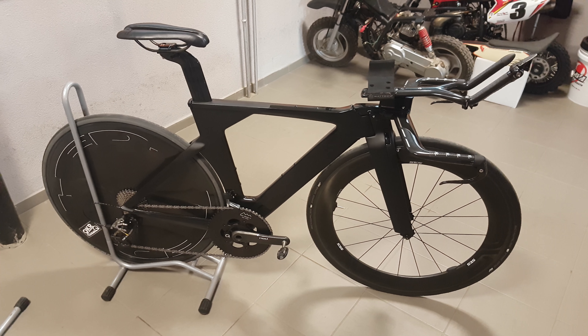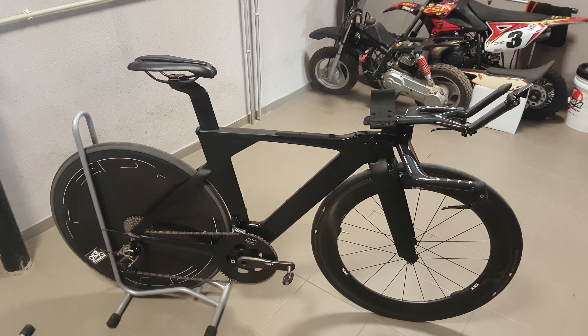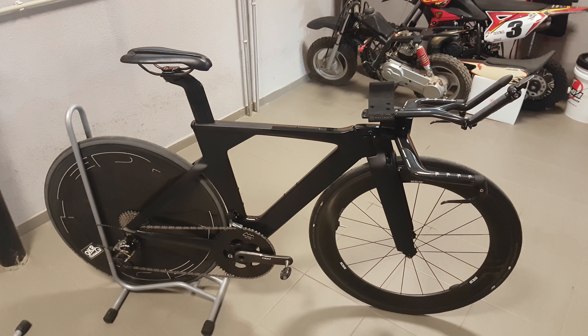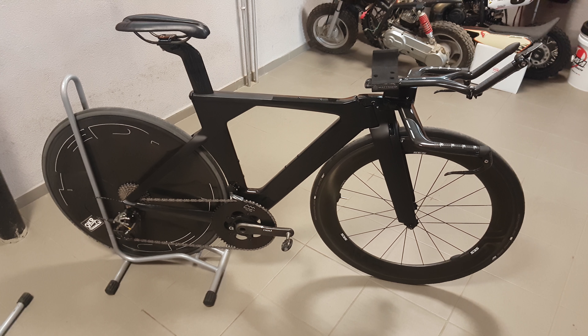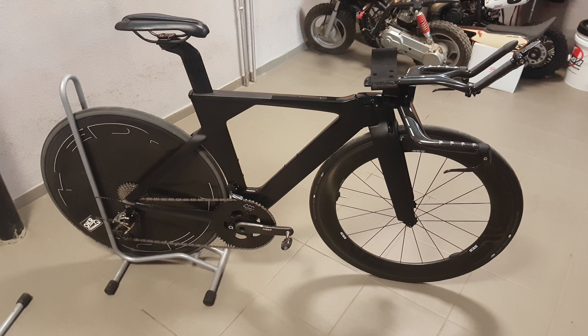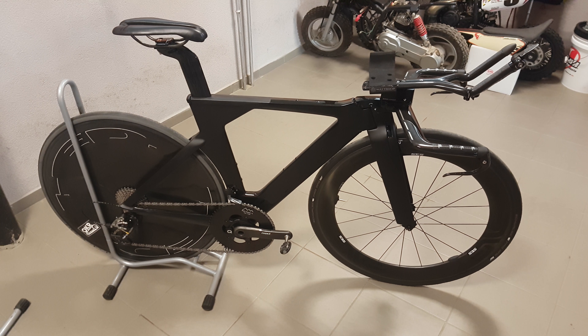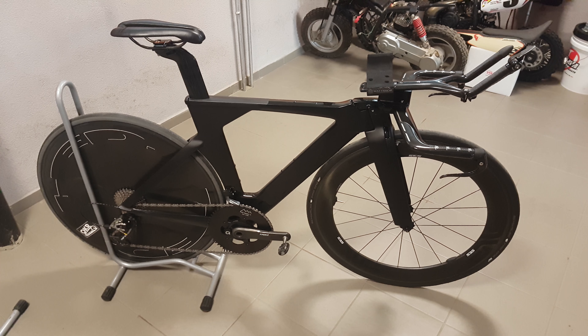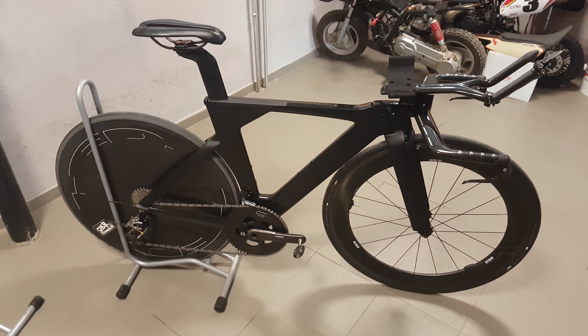If you'd like to see more about the bike setup itself or what I use for time trials, then don't forget to check out my other videos on this topic. And if you'd like to see the next weekend's race report, then of course subscribe to the channel and I'll keep you updated. I think that's all for today — thanks for watching and see you next time.